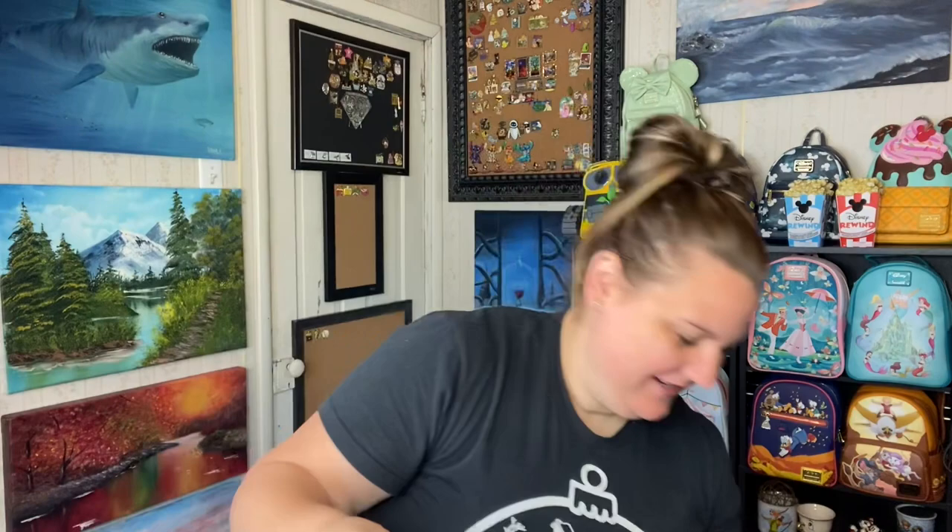The bag was $75, which is an average price for a Loungefly bag, but to have all this extra added packaging — I definitely like the 835 exclusives just for the box and everything. This dust cover bag is even pretty thick; they could have skimped on this bag and they did not.